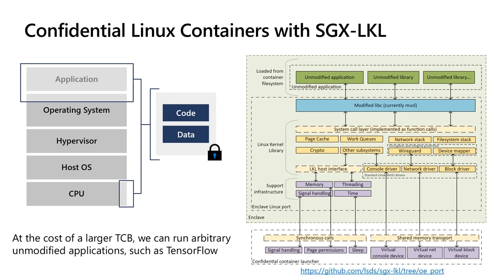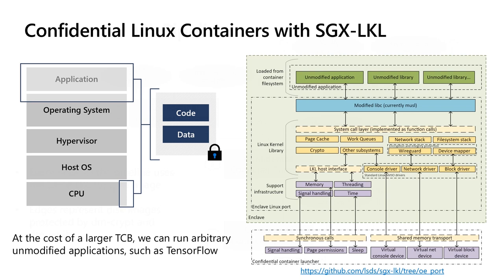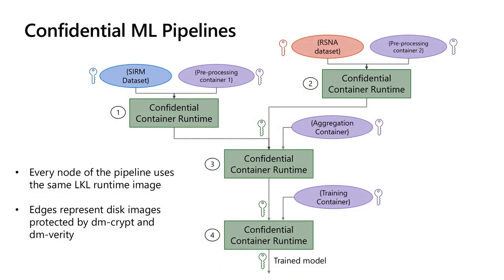We use an open enclave port of the Linux Kernel Library, or LKL, to execute arbitrary Linux containers inside the enclave, based on a project originally developed at Imperial College in London. Due to the overhead of exiting and resuming an enclave, we use shared memory to communicate with the untrusted host for console, networking, and virtual block devices. With LKL, we can express a confidential pipeline as a normal pipeline where every node is running the confidential container runtime. The actual operation performed by the node is encoded in the encrypted container that the LKL runtime will execute, and is treated as an additional data input.